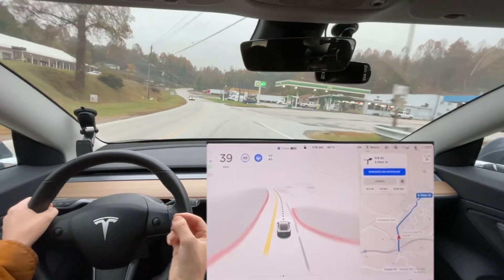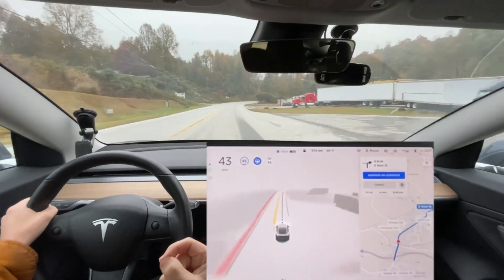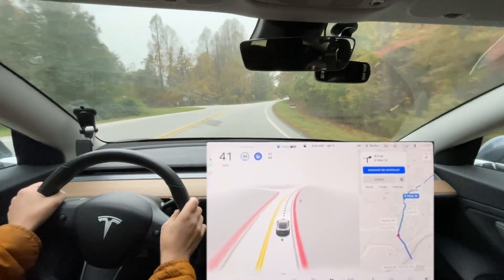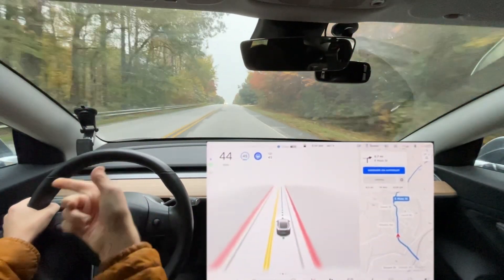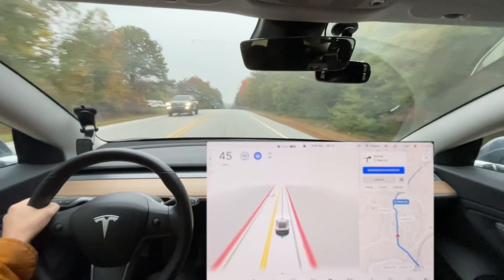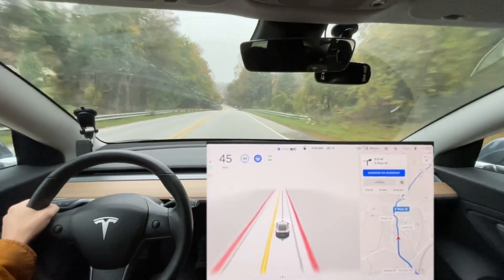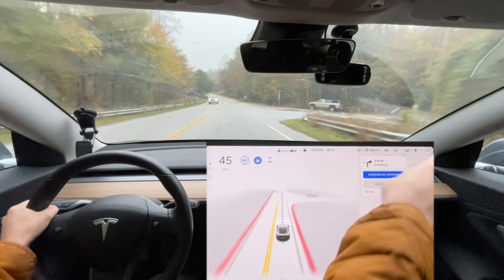It does a much better job now at adjusting for the speed of cars in front and slowing down, but it does not adjust once the car is already out of the way — it just needs to go ahead and start speeding back up, or at least slow down a little less and start getting closer, because as a human we know the car is going to leave. We're likely to get zero disengagements on this route all the way until we get onto Highway 25.